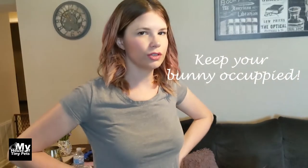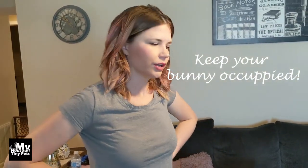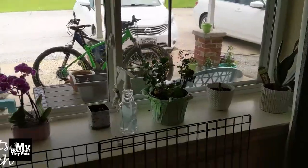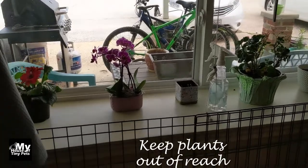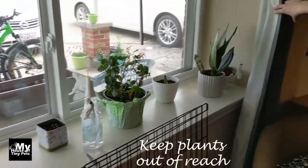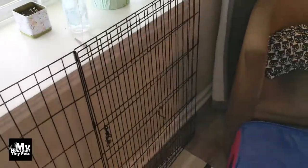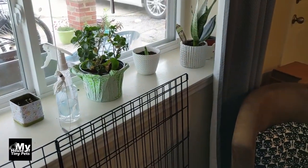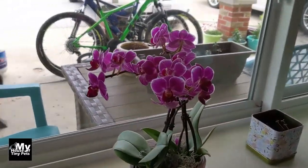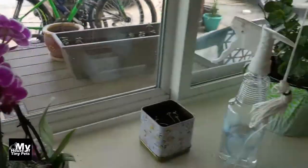Our last form of bunny-proofing was just distraction — he's not going to get into trouble if he's got plenty of toys, and he's not a bored bunny. We also have our plants up on the windowsill so he can't get into them no matter how hard he tries, because a lot of plants are toxic to bunnies. Even non-toxic plants will just get chewed up and destroyed.